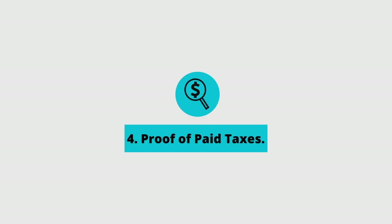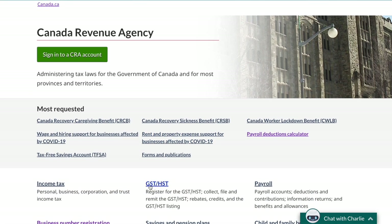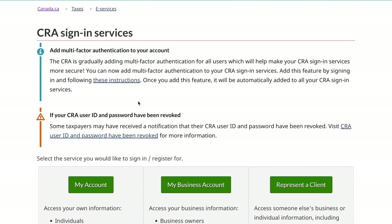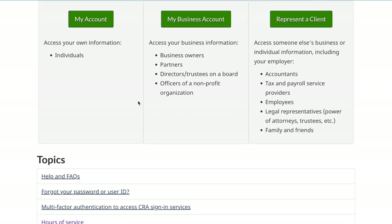The fourth item on the list is proof that all of your recent taxes have been paid. The easiest way to do this is to produce your two most recent notice of assessments. Alternatively, you can get a statement of account from the Canada Revenue Agency. If you haven't already done this, I would suggest going to set up your My Account or your My Business Account with the CRA so you can access these documents online. I'll link those websites in the description below.